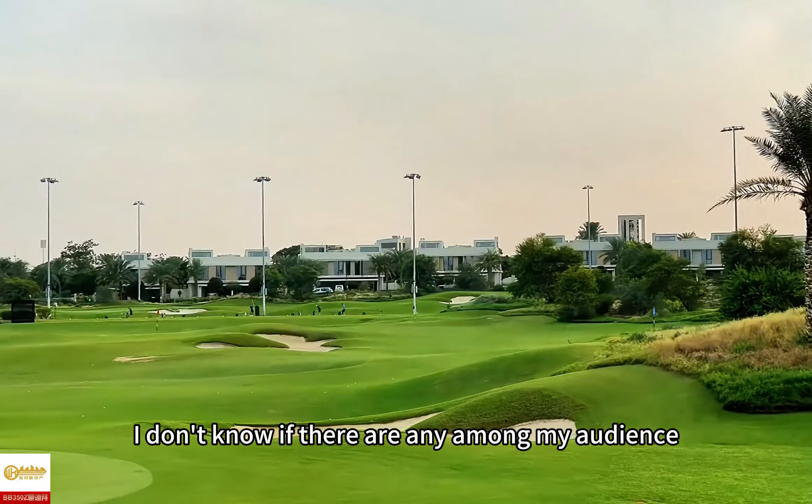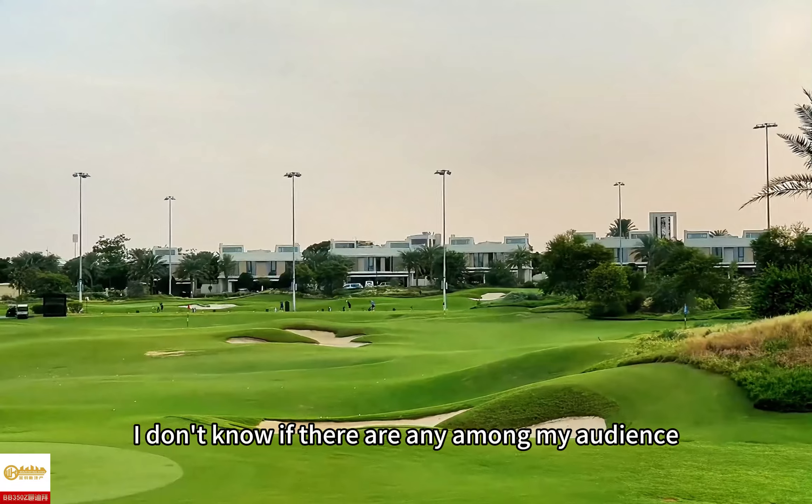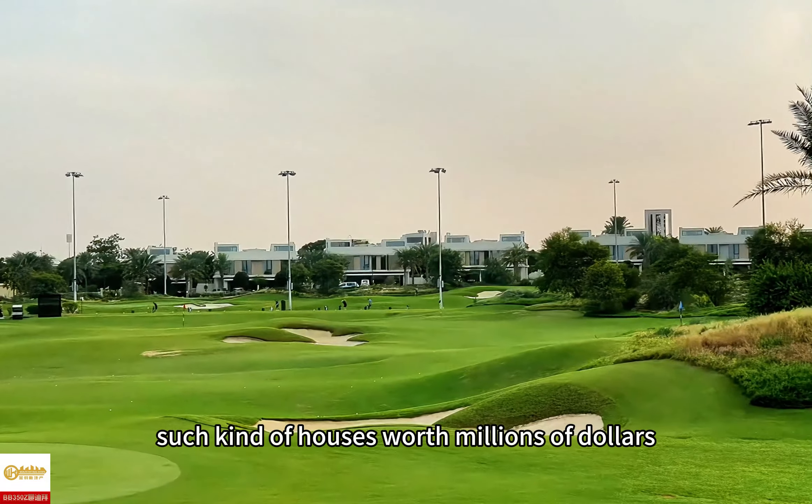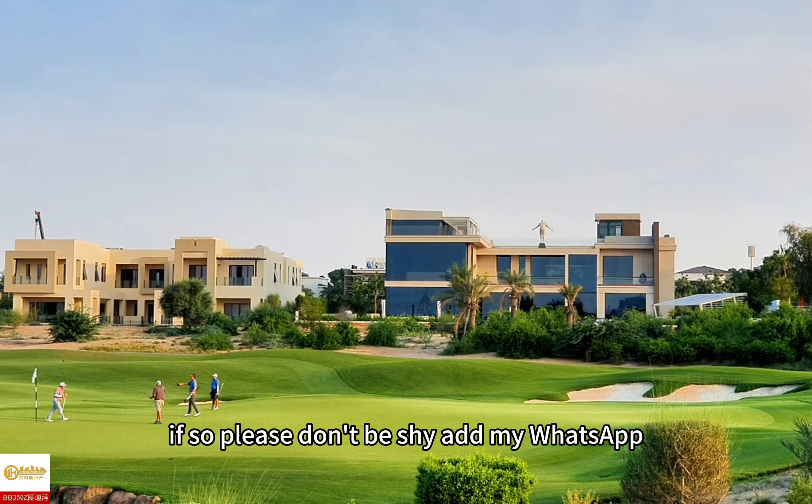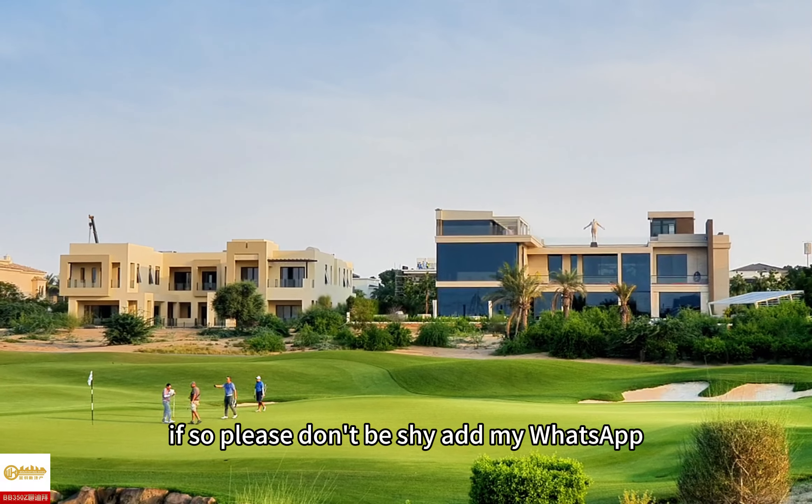I don't know if there are any among my audience who want to buy such houses worth millions of dollars. If so, please don't be shy — add my WhatsApp.